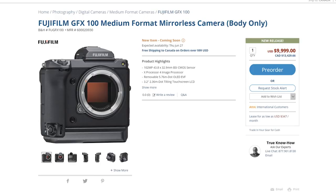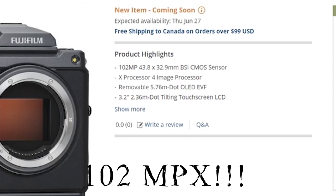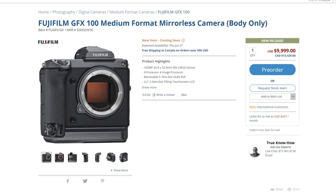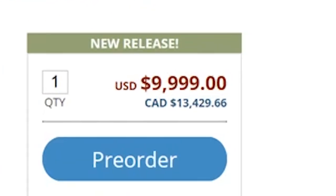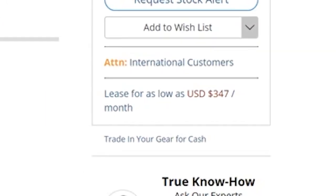This beast from Fuji was just announced — the GFX 100 medium format mirrorless camera, sporting an insane 102 megapixel backside illuminated CMOS sensor, capable of outputting 16-bit raw imagery. This thing is crazy, and it should be for $10,000 American dollars, or right now about $13,500 Canadian dollars. I'll put an affiliate link in the description. And if it's out of your budget, don't worry — you can lease it for as low as $347 a month. Or, you know, a car.